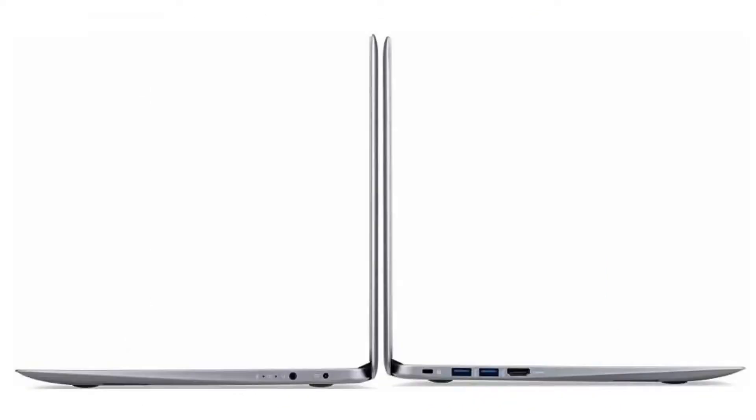Today we are looking at the Acer Chromebook 14. It is a stylish computer with a complete aluminum alloy build. It is a great and pretty powerful computer for everyday use and an entry-level business Chromebook.